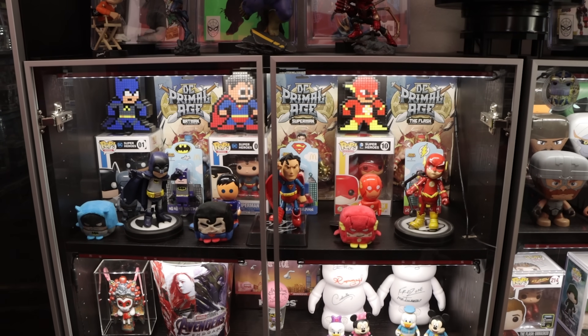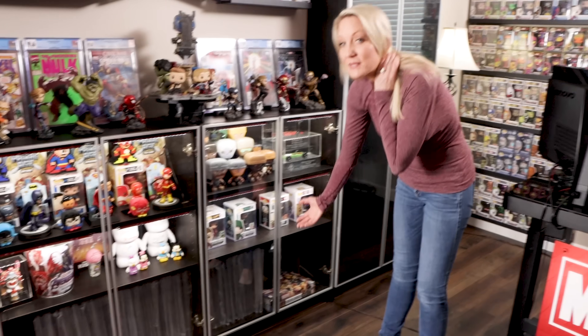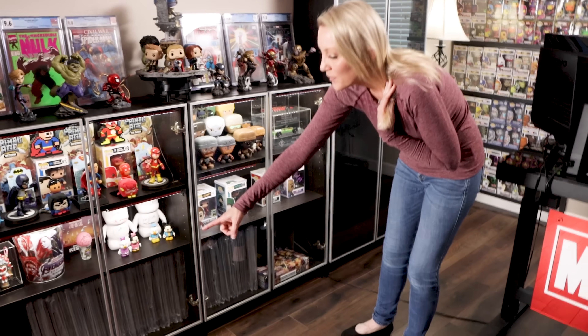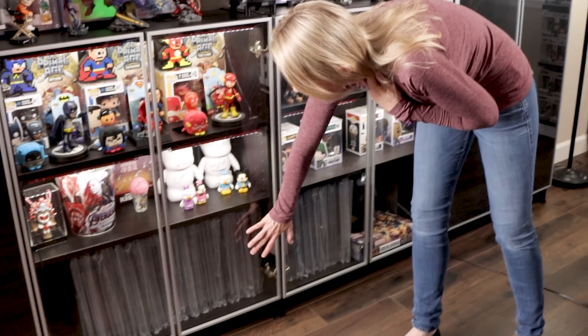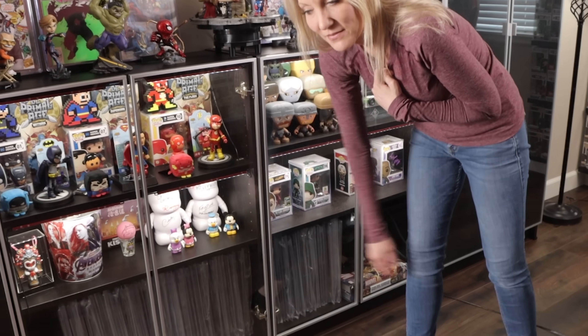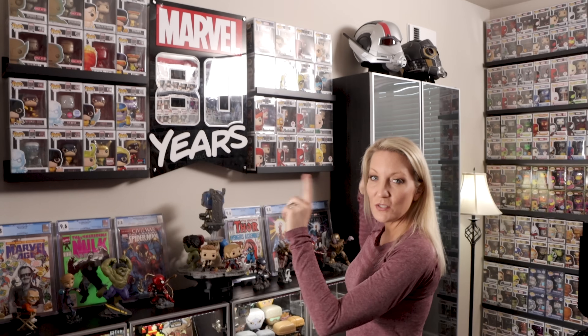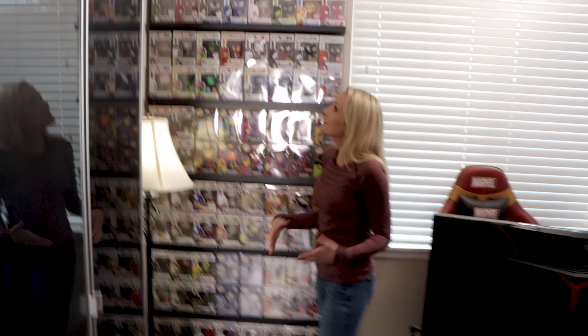He is also a fan of DC, so he has a Batman, Superman, and the Flash area right here. Moving over here, these are some signed Funko Pops. On the bottom row he has graded comic books, kept in a dark area to keep them safe. Up here on the top we have some masks and helmets — those used to be out in the game room, and we've moved those in here. I'm going to do another game room tour at the end of the year, so look out for that.